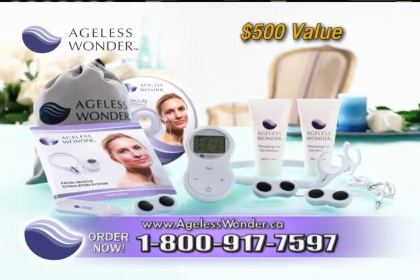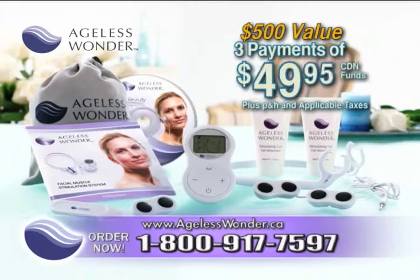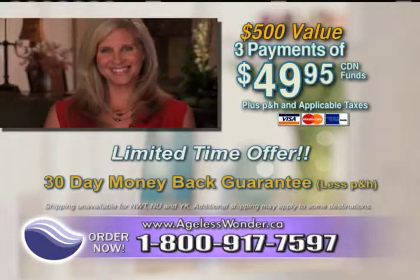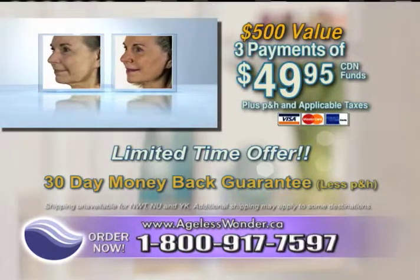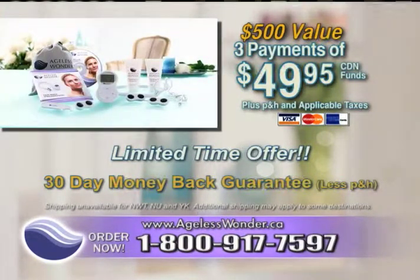Altogether, that's an over $500 value, still for just 3 easy payments of $49.95. Finally, reclaim the beautiful, youthful appearance you thought was lost forever with Ageless Wonder. Don't wait another minute to start looking younger — you have nothing to lose except the wrinkles off your face. This offer is not available in stores and won't last, so call right now.